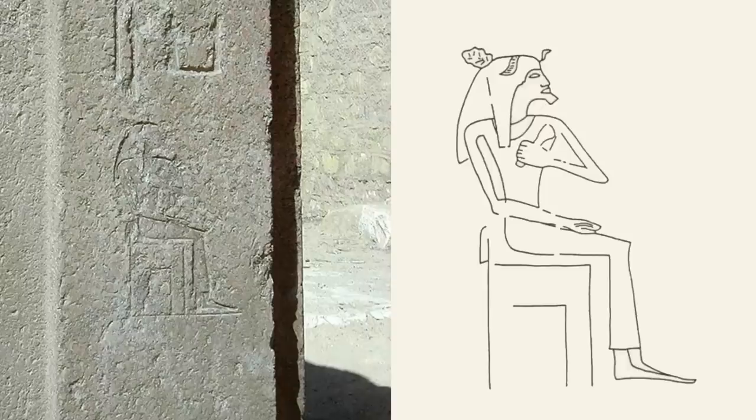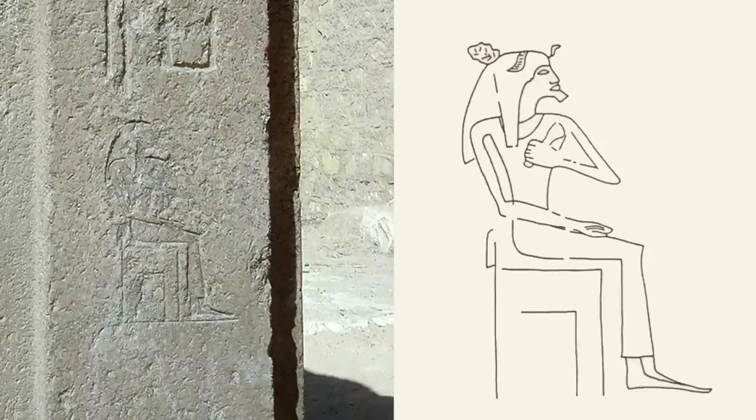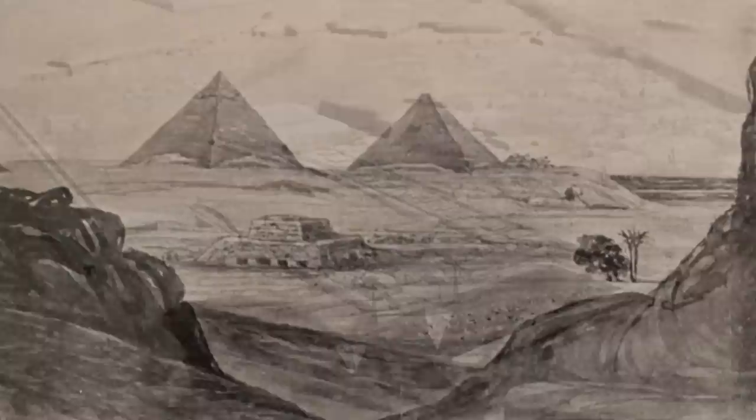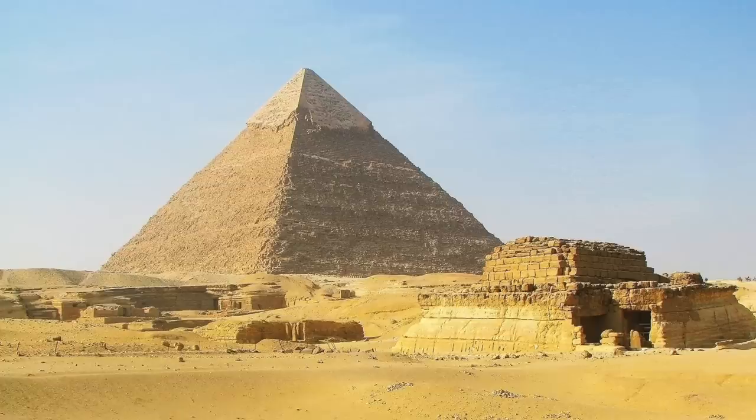There are many hypotheses around her role at the end of the 4th dynasty and beginning of the 5th, and there is no doubt she played a central part. That is probably why we have such a grand tomb on the Giza plateau — to honour such an important figure in the transition between the 4th and 5th dynasties, and why she had her own thriving cult well into the 6th dynasty.